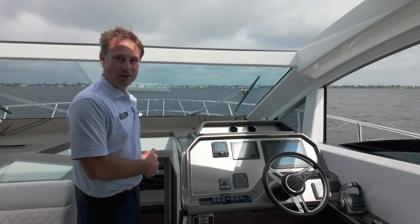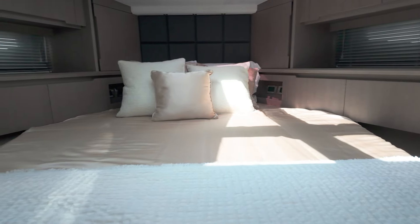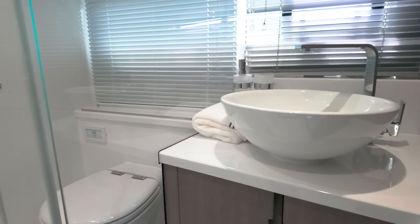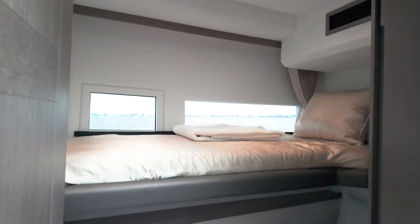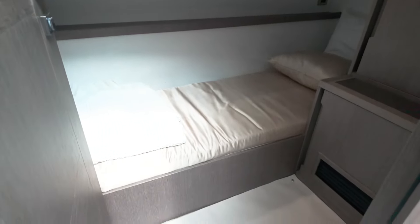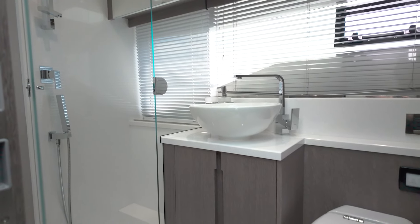Let's go down below. Down in the companionway, I'll point out the three staterooms of the 47 Sky. Forward is the VIP stateroom — very well-appointed, well-lit, great storage, with access to the head. You wouldn't feel bad about putting your guests in there. To the starboard side is a bunk room, also very well-appointed with great storage, a hanging locker, well-lit with full windows so you don't feel like you're in a closet, and quite comfortable. Aft is the master stateroom — it's full beam, huge, very big for a boat of this size, with an ensuite head and shower.